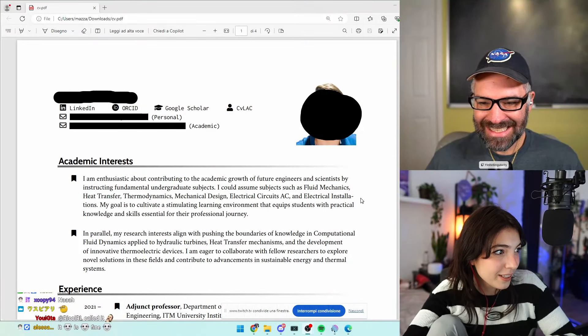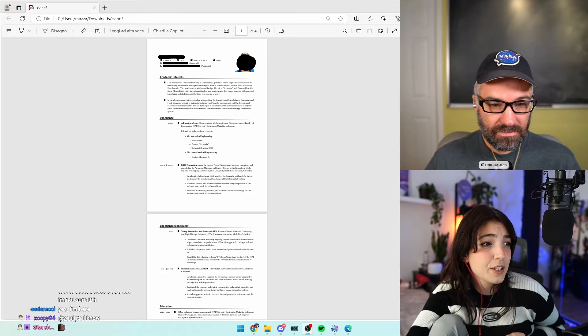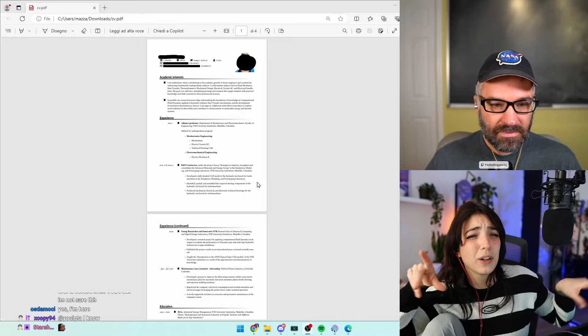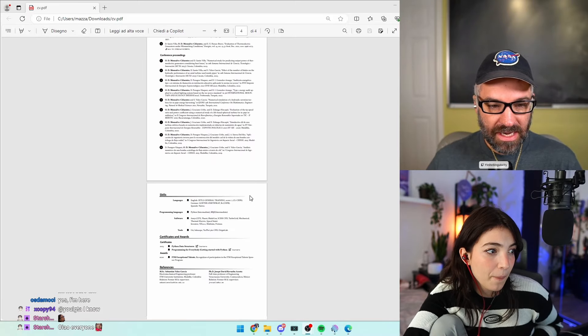Today we're going to be correcting this CV. I really like the layout — it's clean and perfect for academia. It doesn't have embellishments and it makes me want to actually read through it. What do you think? I think it looks great.